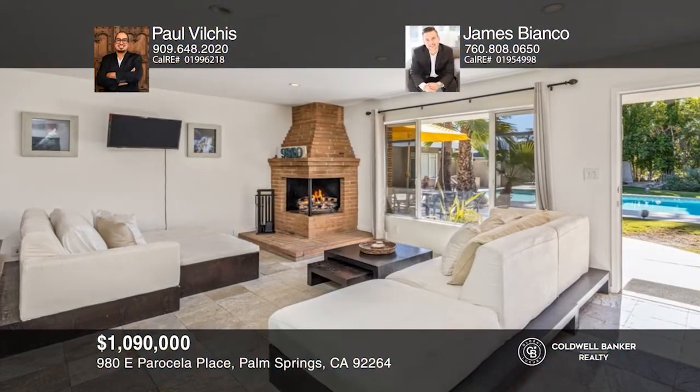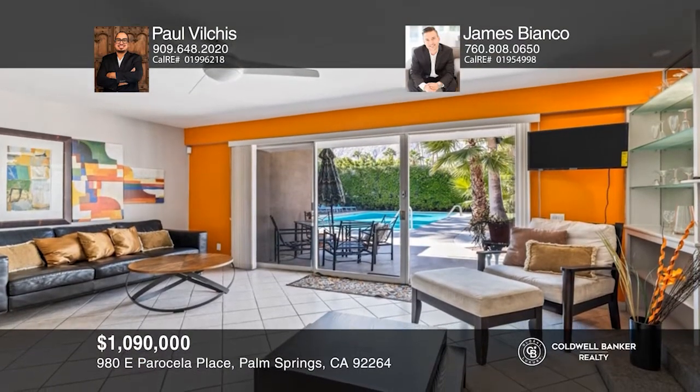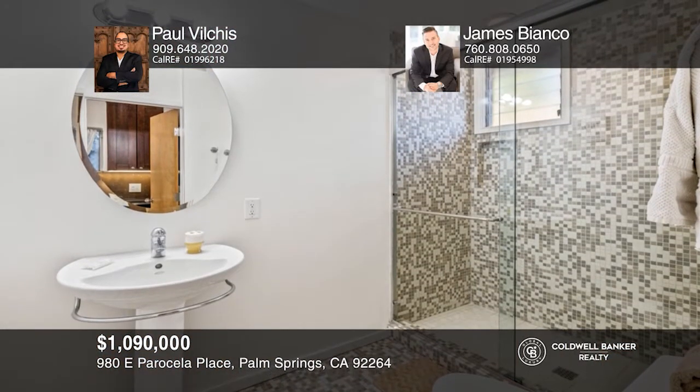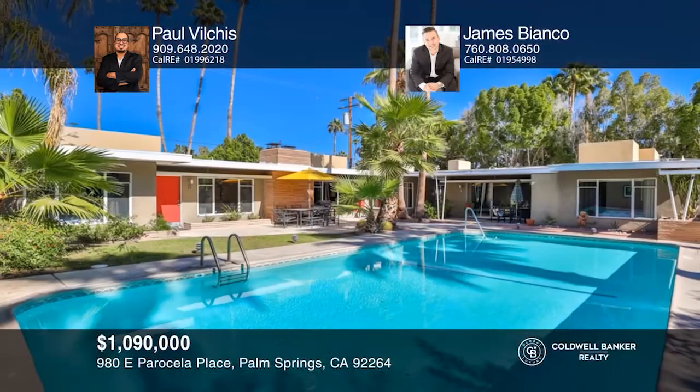Check out this beautiful mid-century four-unit compound located in the highly desirable Warm Sand subdivision. This property offers one two-bedroom unit with two baths, two two-bedroom units with one bath each, and a studio. This is a private, owner-occupied compound with potential for a small resort or seasonal renters. Schedule a showing with Paul Vilkus and James Bianco today.